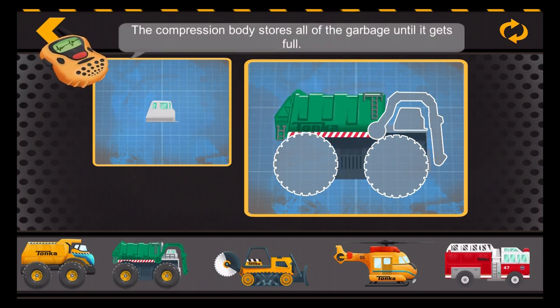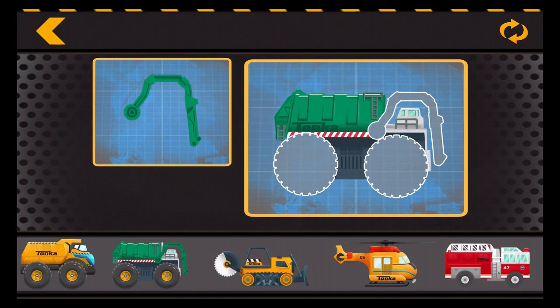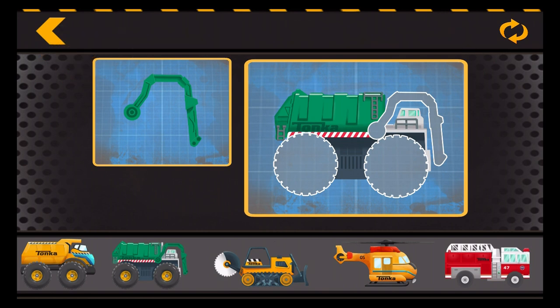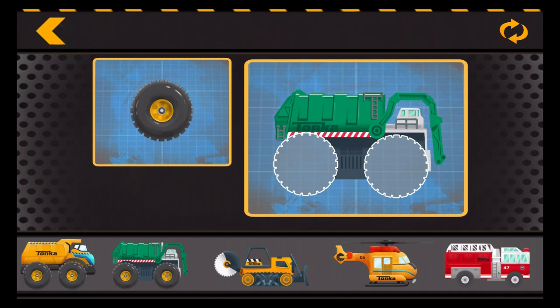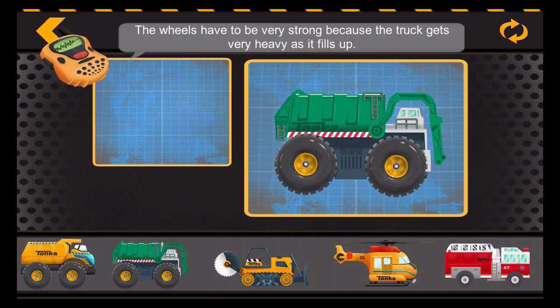The compression body stores all of the garbage until it gets full. The cab holds all of its controls to operate the compressor and lifting arms. The lifting arm can lift even the heaviest garbage high so that it can be emptied into the truck. The wheels have to be very strong because the truck gets very heavy as it fills up.